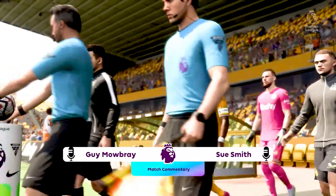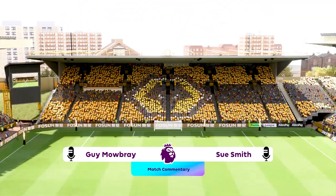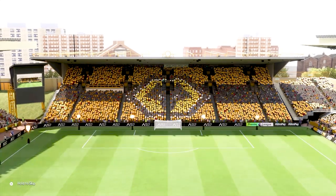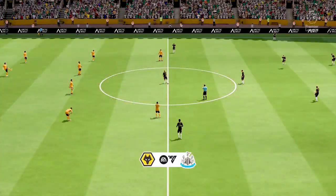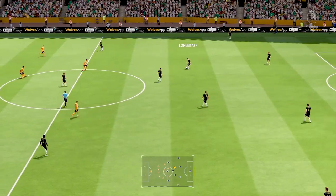We're joined by Sue Smith on the gantry, and a live game from the Premier League is on the way. It's Wolverhampton Wanderers facing Newcastle United. Great to be here — I think it's going to be a really good game today. Both teams will be well up for it, so hopefully we're in for a treat. And with that, the first half is underway.